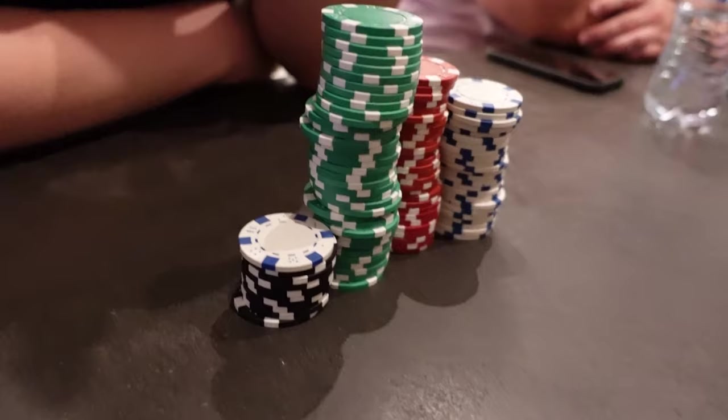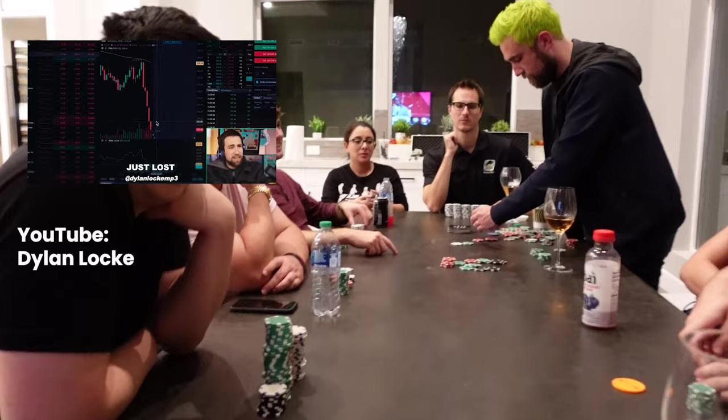Kevin just lost a lot of money. Your boy Kevin just lost lots of money.